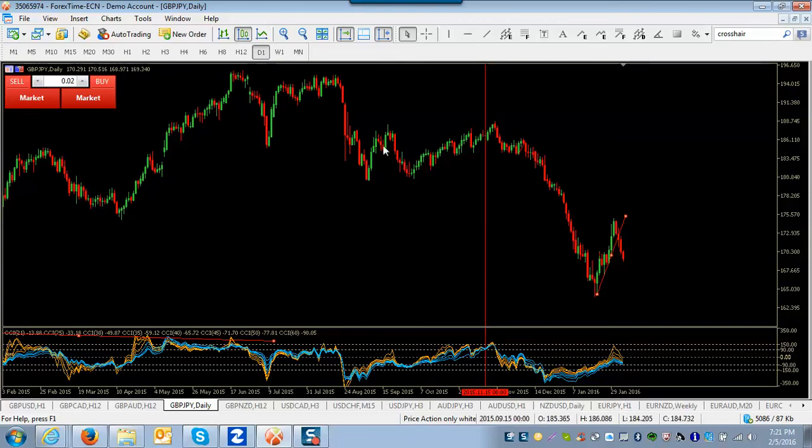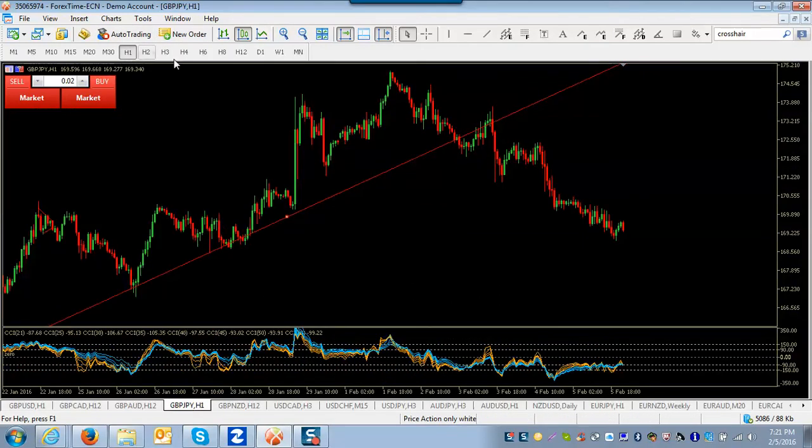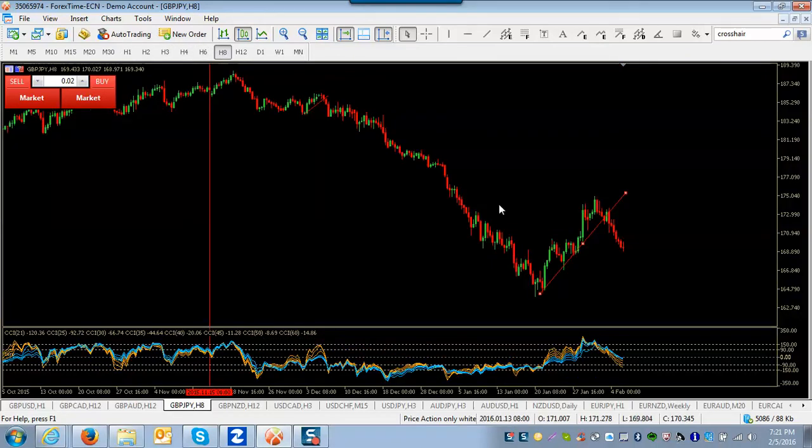I don't believe this is the start of a new up move — I think this is an ABC. It will go up a little further but eventually will come back down pretty hard. Getting into the subdivisions: this C might come down a little — this is the ABC of B, because B on a zigzag is always three waves. The subdivisions of a B wave are always three waves themselves: one, two, three. On the one-hour chart it might come down a little more.